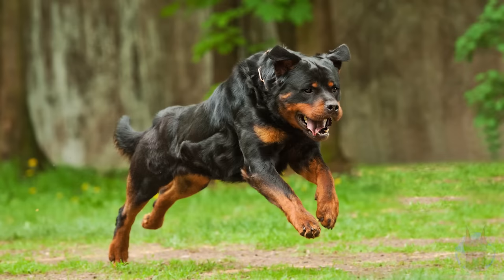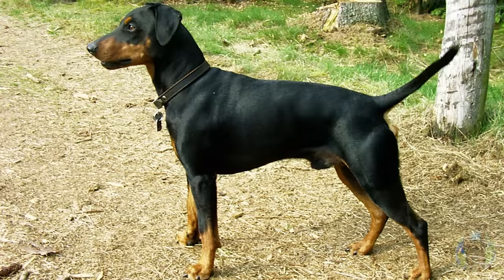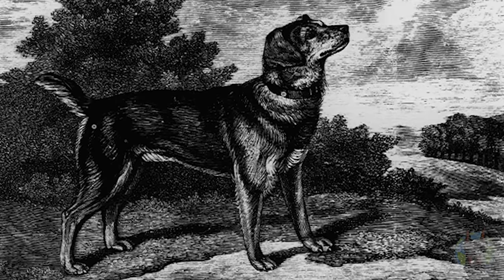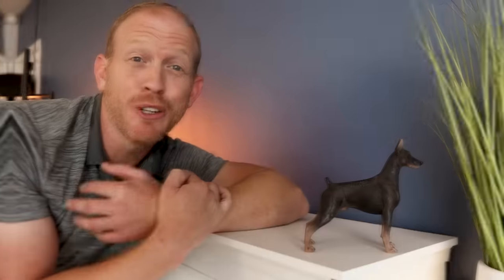What about its genetics? We don't exactly know which breeds were used to create the Doberman because the breed's creator, Carl Frederick Louis Doberman, didn't keep exact records. But experts believe the modern Doberman was created by crossbreeding several main breeds, including the German Shepherd, the Rottweiler, the Blue Great Dane, the German Pinscher, the Greyhound, the Weimaraner, the Buceron, the Black and Tan Terrier (now extinct), the Manchester Terrier, and the Short-Haired Shepherd.